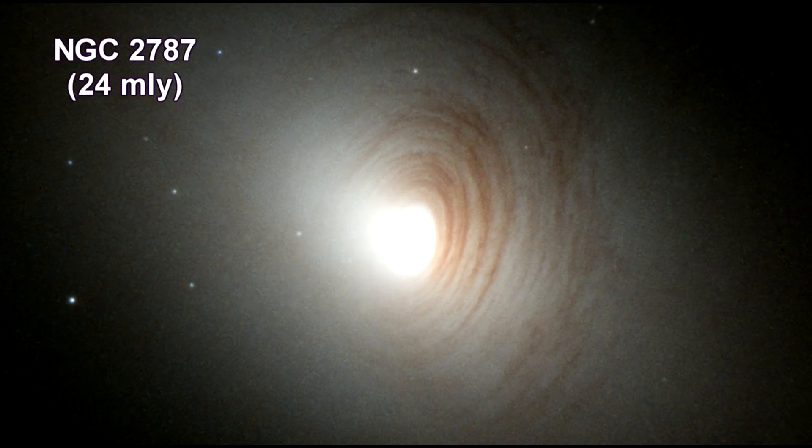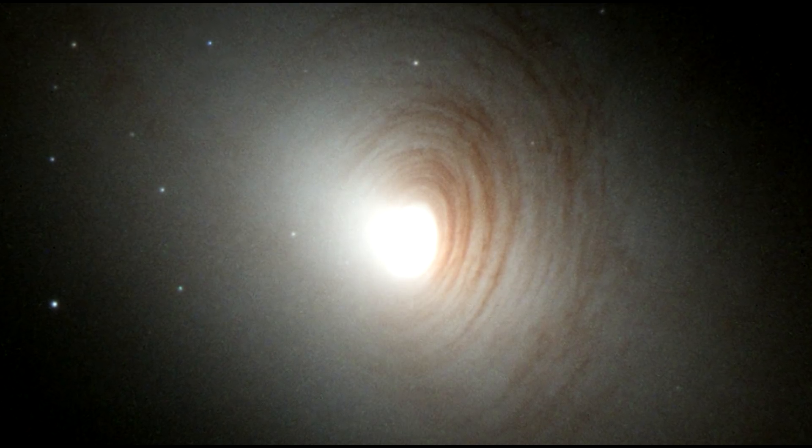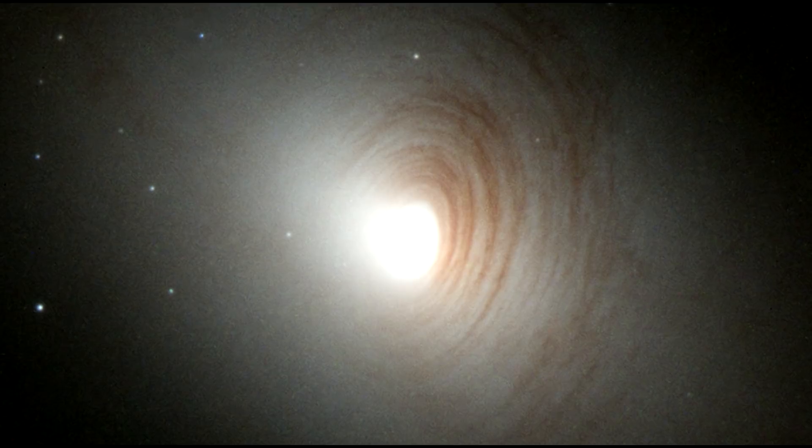Tightly wound, almost concentric arms of dark dust encircle the bright nucleus of galaxy NGC 2787. This lens-shaped galaxy shows little or no evidence of any grand spiral arms. Also visible in the image are about a dozen globular clusters hovering around the galaxy. What appears to be stars are, in fact, gravitationally bound families of hundreds of thousands of ancient stars orbiting the center of NGC 2787.